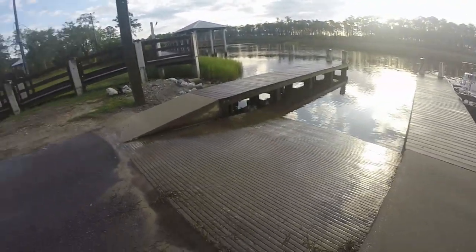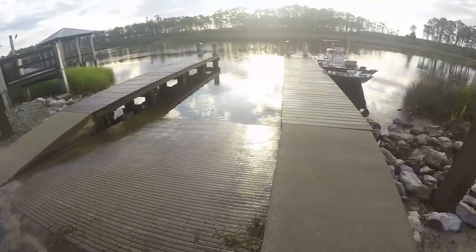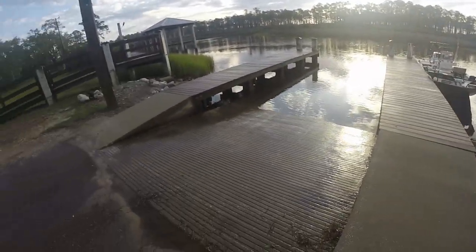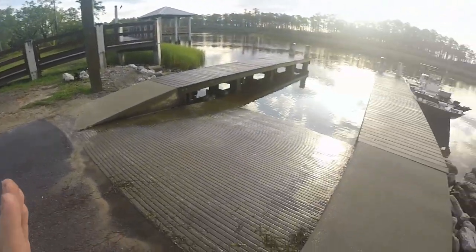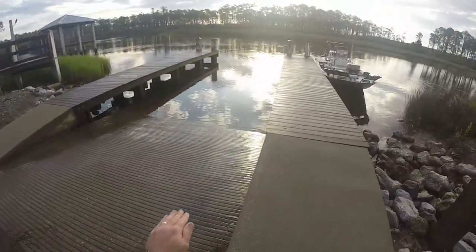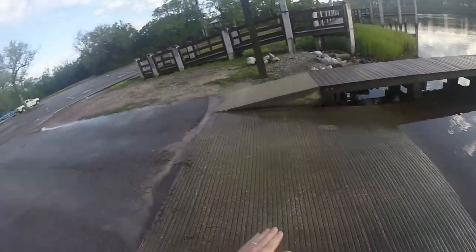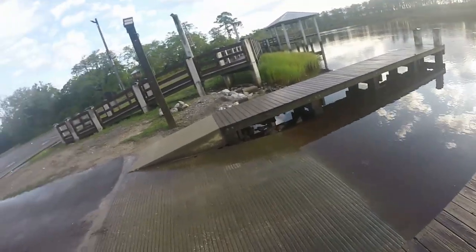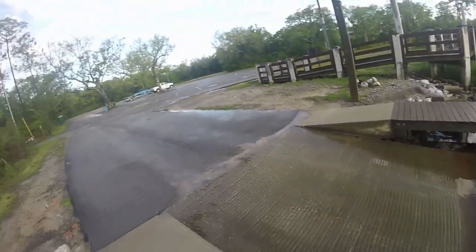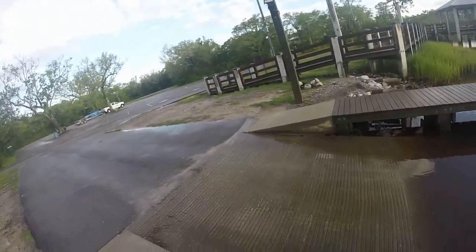Snapper season's coming up, spring's here, there's going to be a lot of people launching. Be considerate and courteous to the other boaters — plan ahead, work your plan, use the back-down for what it's intended to do. Launch your boat and take your boat out. Don't be loading all your gear and blocking the ramp. Be considerate, help everybody out, and things will work smooth and everybody will have a good, fun day on the water.